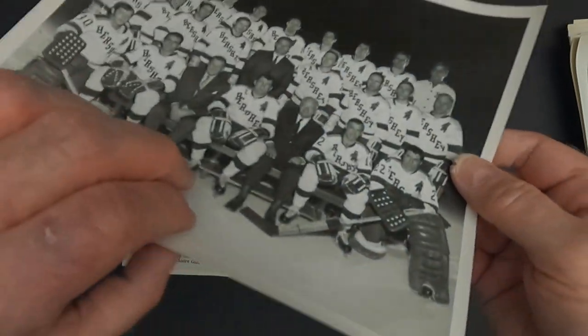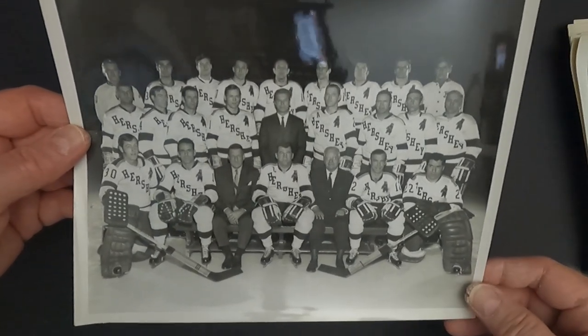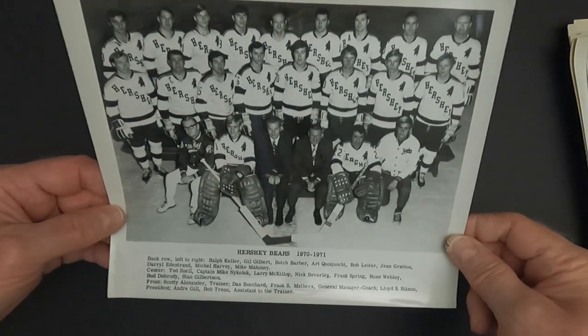This one here was 1969-70, and as you can see these are all in really, really nice shape. Here we go to the captain Mike Korea. Sometimes you see photos from the 40s, 50s, and 60s being pretty tattered, wrinkled, or bent — but this was a great collection of team photos.